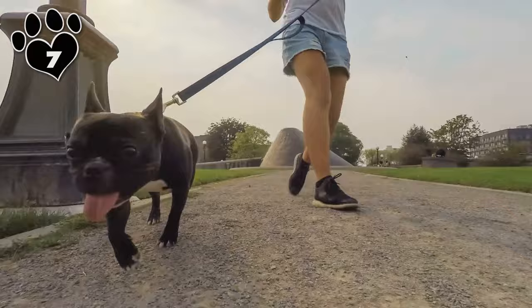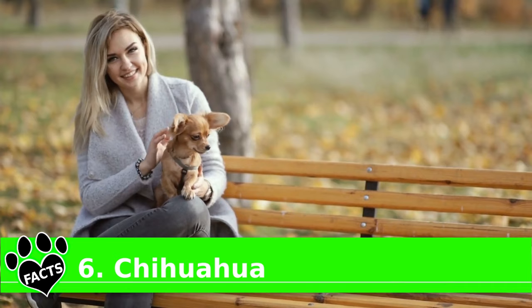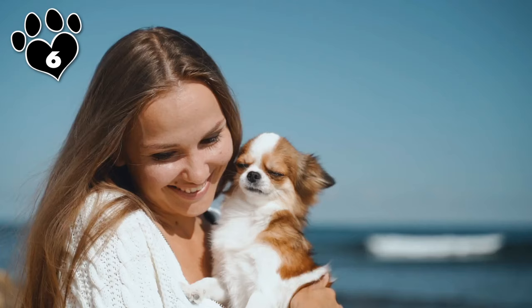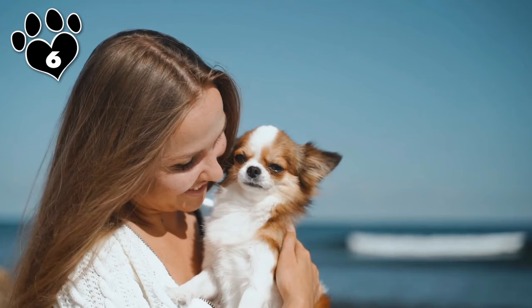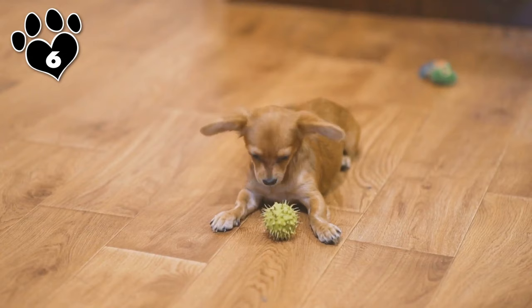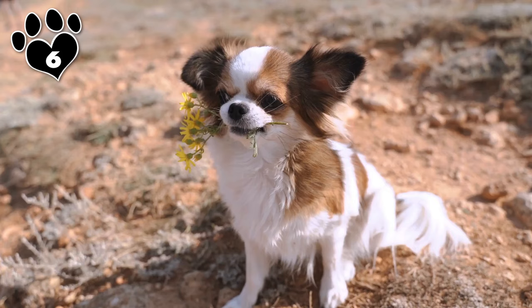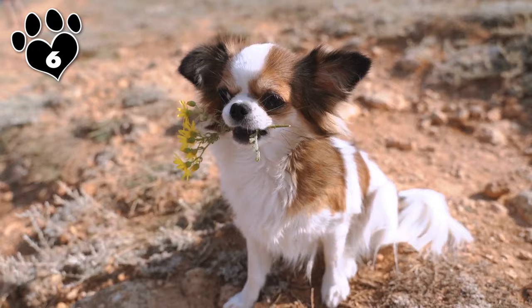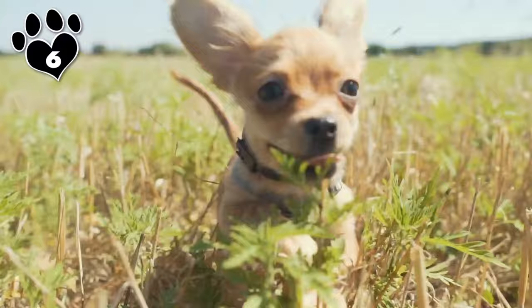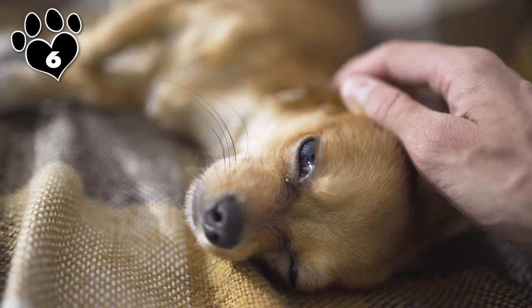Chihuahuas have a reputation for being, well, pains. But their actual physical problems are few. For this reason, we've named them the small breed that's easiest to keep healthy. Love them or hate them, the Chihuahua overall is one of the healthiest small dog breeds around. Although they look fragile, most Chihuahuas have a lifespan of between 15 and 20 years. It's in the genes — Chihuahuas aren't prone to congenital health problems common for other canines, such as heart disease, diabetes, epilepsy, and blood disorders. The leading cause of health issues and death for these little Velcro dogs is injury due to accidents caused by shadowing their humans.